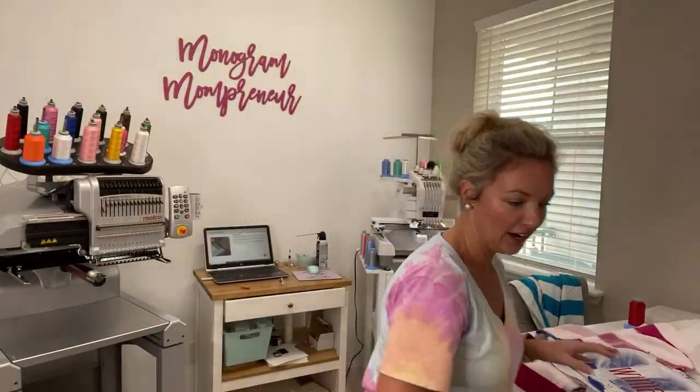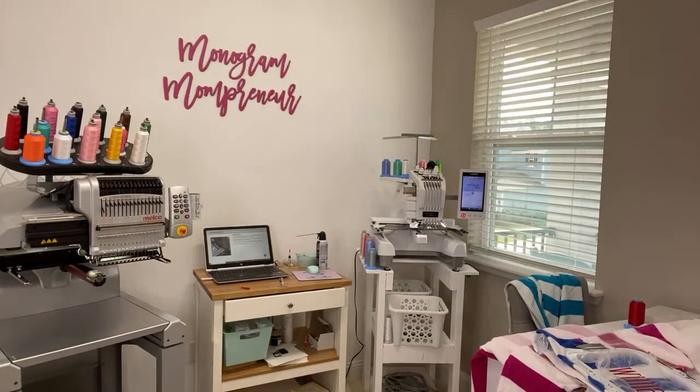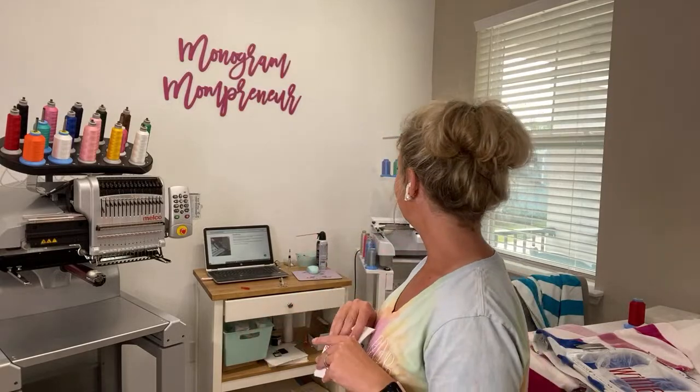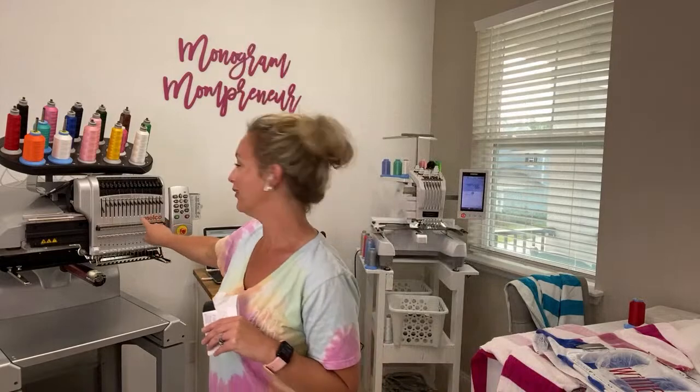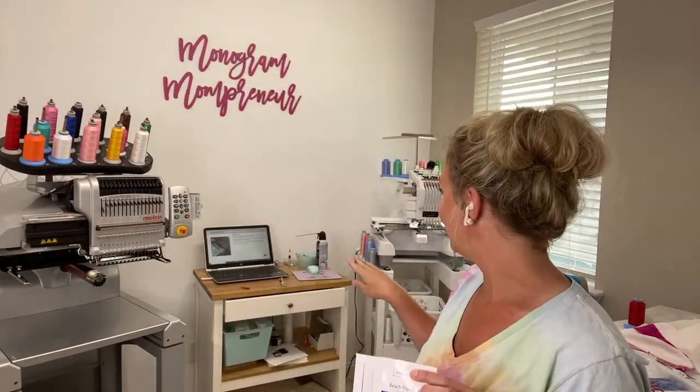I am just working on a few things. Of course, my machine told me to do some maintenance, so I'm letting it oil. Thankfully it reminds me to do maintenance, because I don't remember the last time I put the oil up here in this top part. I am so thankful it pops up to remind me. That's why we're waiting on the Melco.